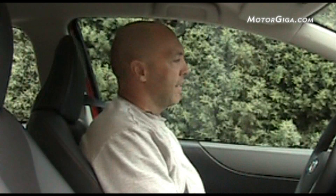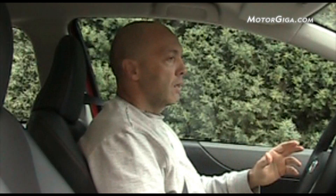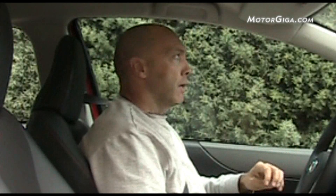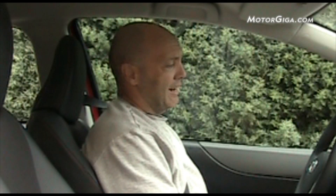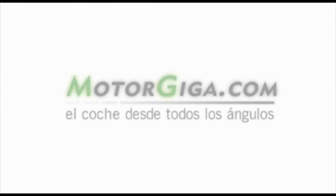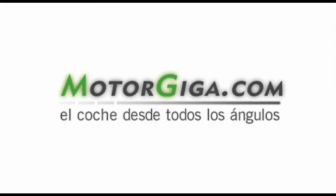Pero la sensación es de estar ante un coche pequeñito. Cuando digo pequeñito me refiero a que es más pequeño que, por ejemplo, un Seat Ibiza, un Renault Clio, un Peugeot 208 en espacio. Esos vehículos son más grandes que este Toyota. Así es que en ese sentido queda un poco por detrás. ¡Gracias!